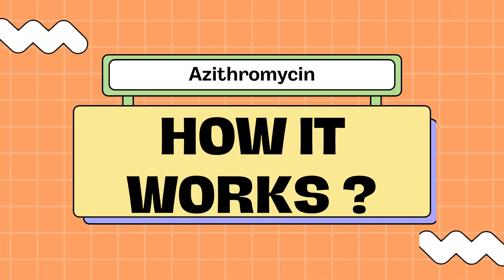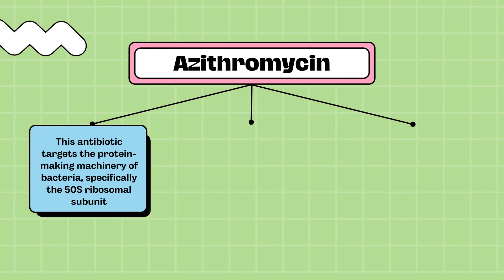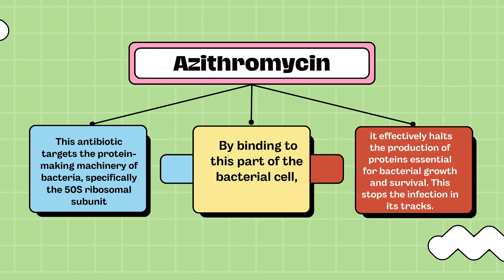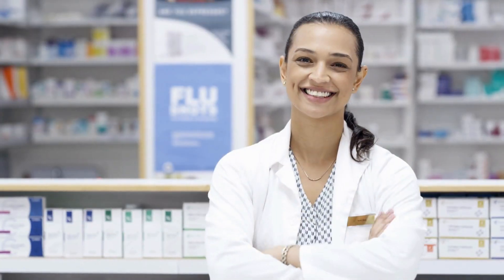How does azithromycin work? This antibiotic targets the protein-making machinery of bacteria, specifically the 50S ribosomal subunit. By binding to this part of the bacterial cell, it effectively halts the production of proteins essential for bacterial growth and survival. This stops the infection in its tracks.